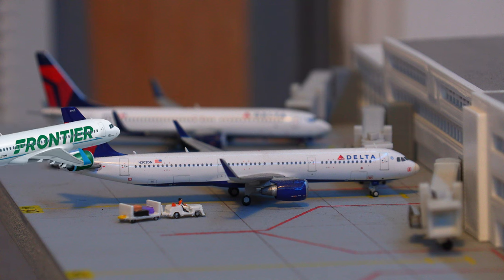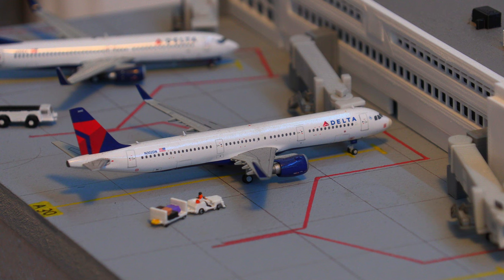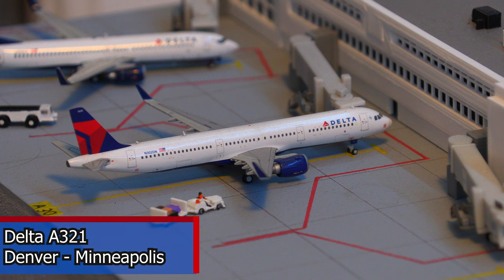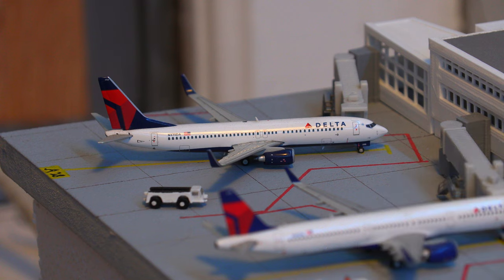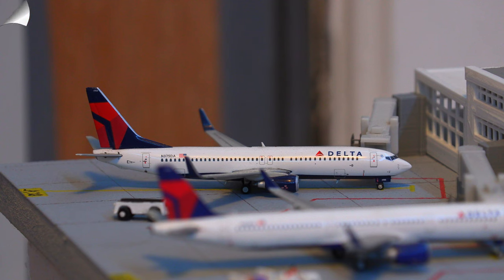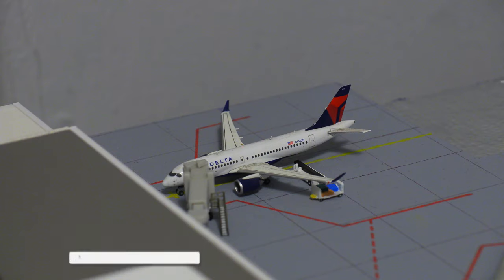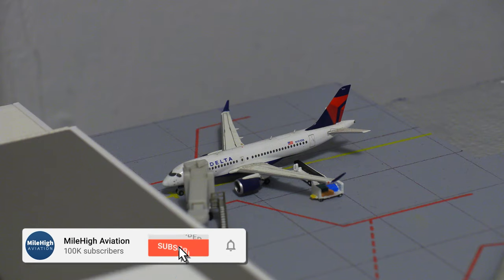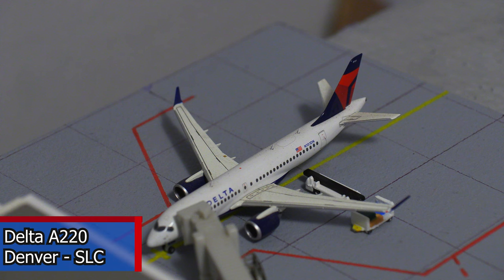Upgrading from Frontier Airlines, we have this Delta Airlines Airbus A321. This aircraft is getting ready to load baggage and will be heading out to Minneapolis today. Following that, we have this Delta Airlines 737-800, currently loading on passengers and getting serviced, and will be heading out to Atlanta today. Moving on to the other side of the terminal, we have this Delta Airlines Airbus A220, currently loading passengers and baggage, and will be heading out to Salt Lake City.